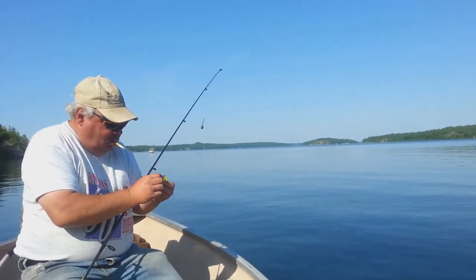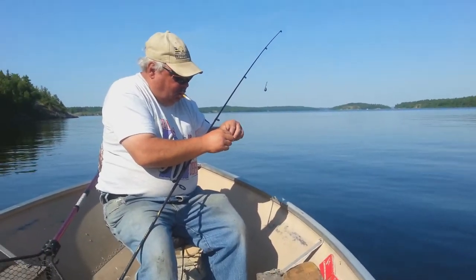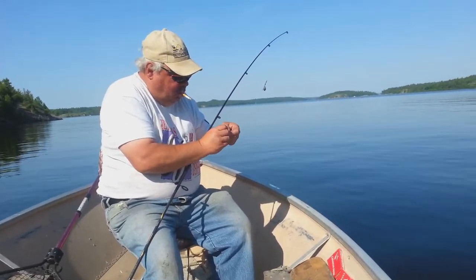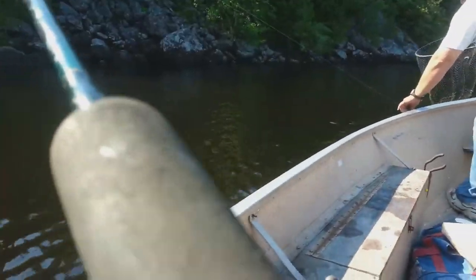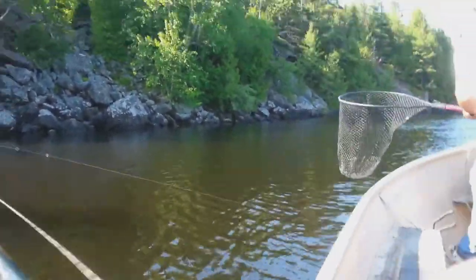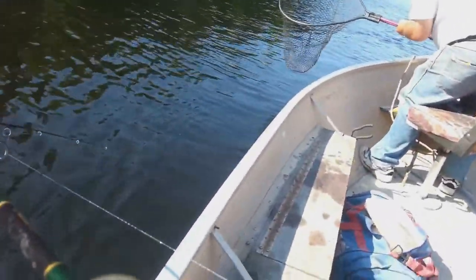Stay tuned, there's more action coming in as it happens — unedited, unscripted on Fins and Racks Outdoors. Number three... small one I think. Well, maybe not — yeah, he's fighting now!